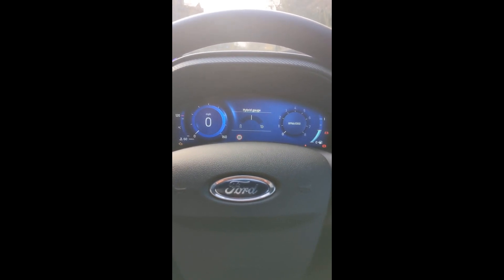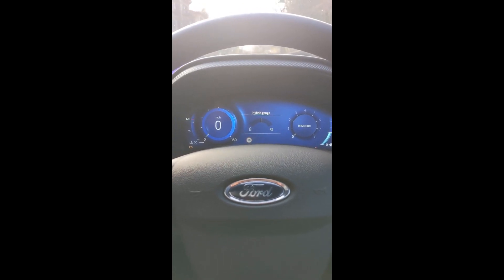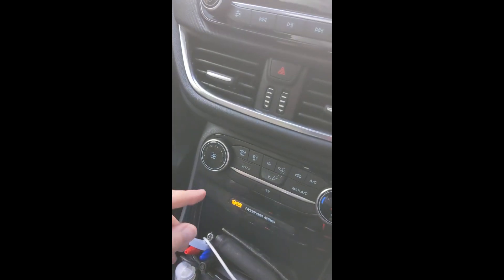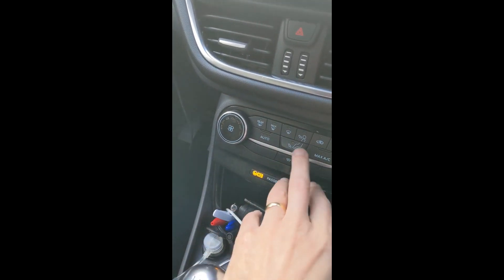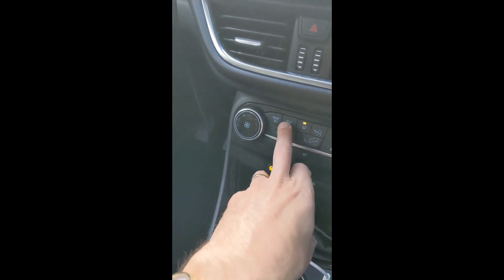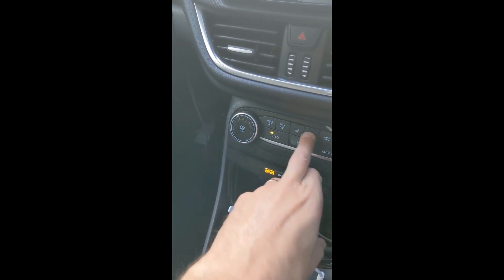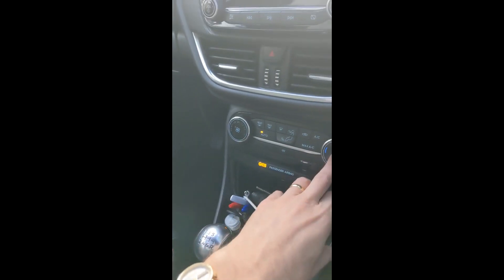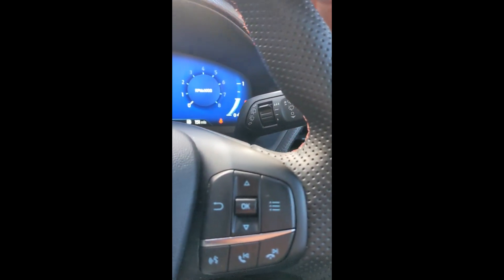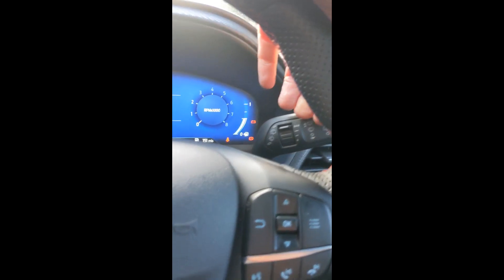First, let's go through the standard stuff you should already know — the things you'll need for your 'show me' questions. How do we operate the demisting? The rear demister is here and the front demister is here. If you want to do the whole lot at once, use the max button. Wipers are on the stalk: pull it towards you to wash the front windscreen, or push it away to wash the rear windscreen.